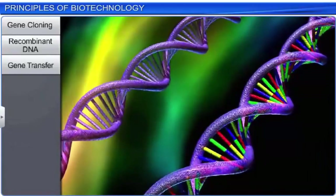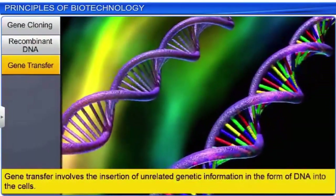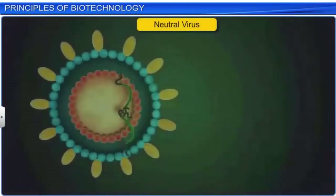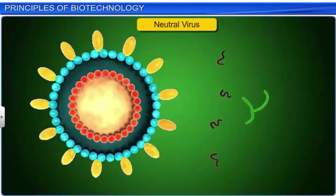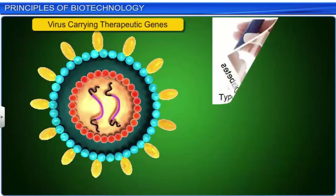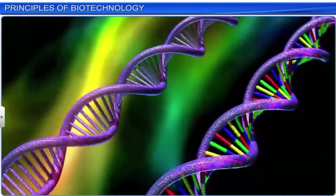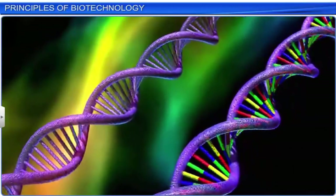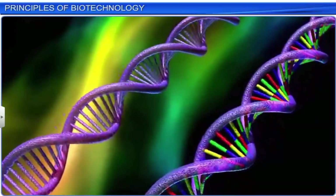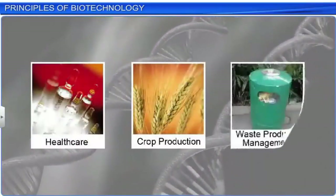Another genetic engineering technique was gene transfer, which involves the insertion of unrelated genetic information in the form of DNA into the cells. Gene transfer is used to provide essential genes to patients in the treatment of some diseases such as type 1 diabetes and cystic fibrosis. With constant developments in its techniques, biotechnology is fast evolving and contributing to diverse fields such as healthcare, crop production, and waste management.